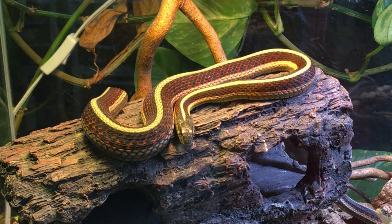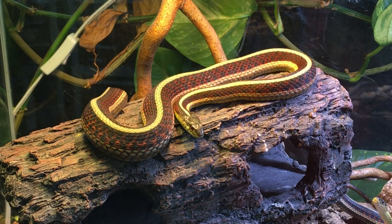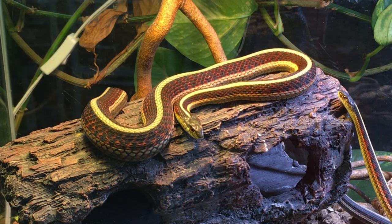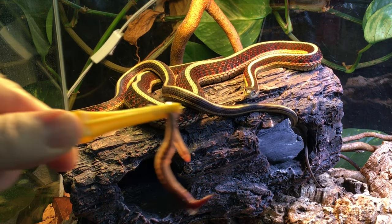One common sign that the female is just about to give birth is that around a week before the birth, she will refuse food. On Saturday, just two days ago, she had a ravenous appetite. So let's see how she feels now. The first item on the menu for today: a nightcrawler.